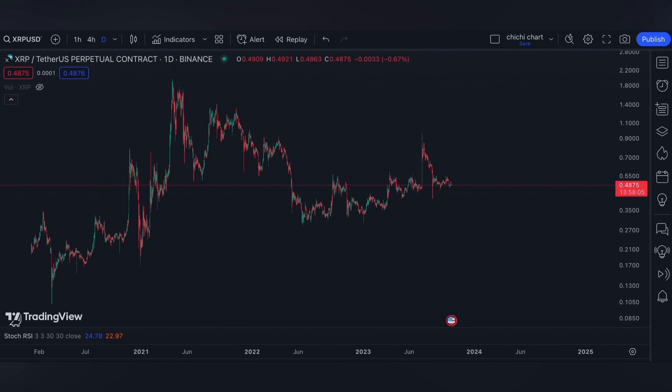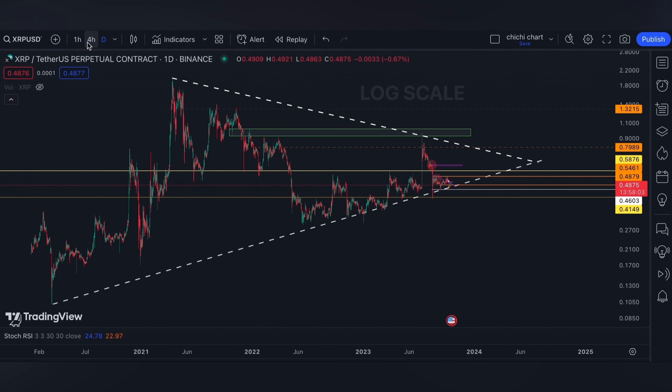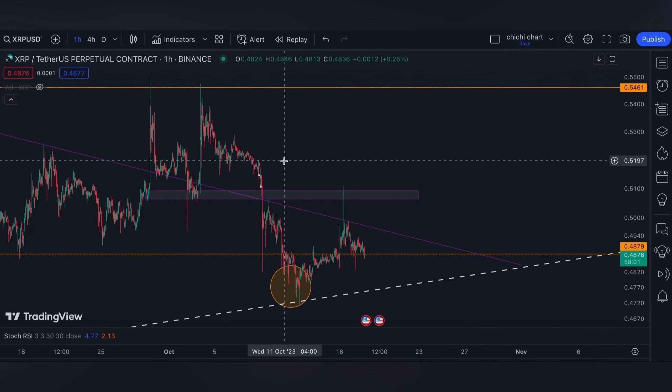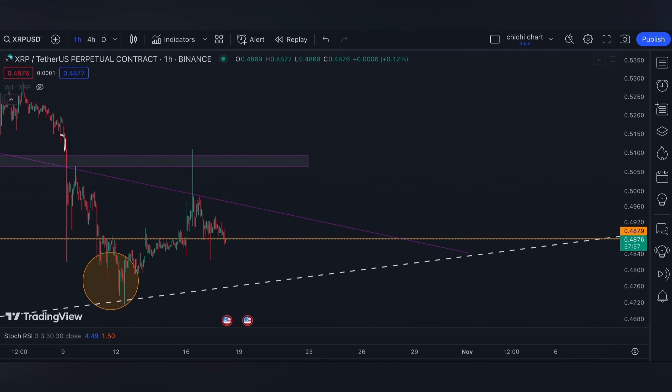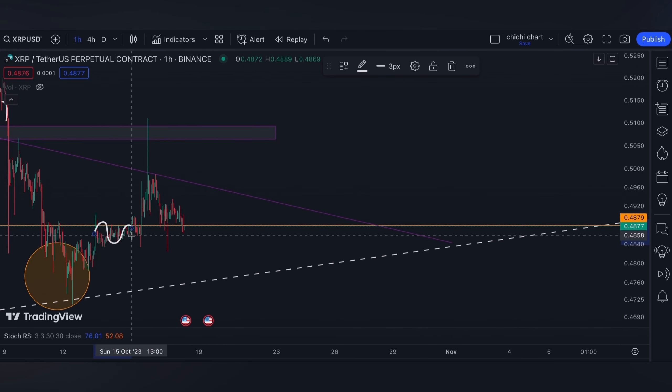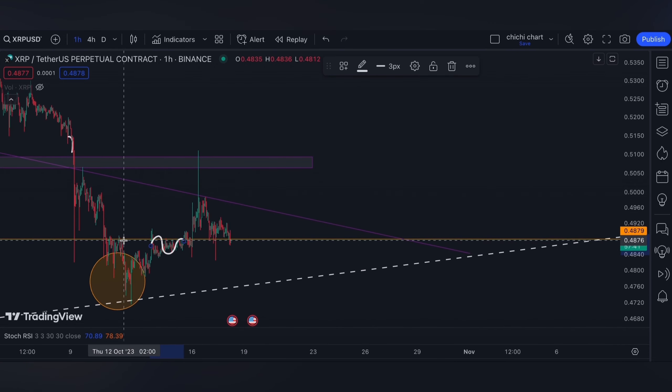Hi and welcome back. This is our previous chart for XRP where we have our update on this price right here. We said that for the resistance it could bump on this orange line for a while, and as you can see around the weekend it just really consolidated here, and the other day we had this volatility.